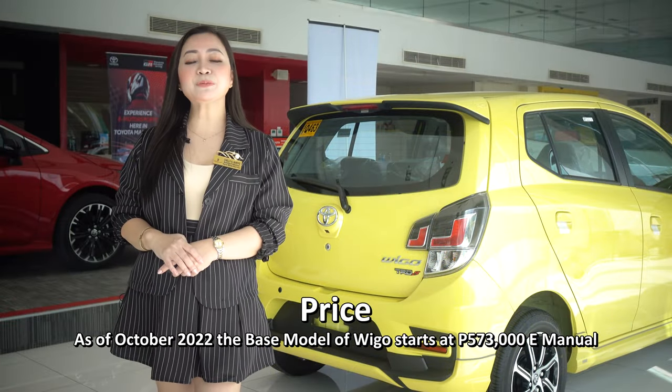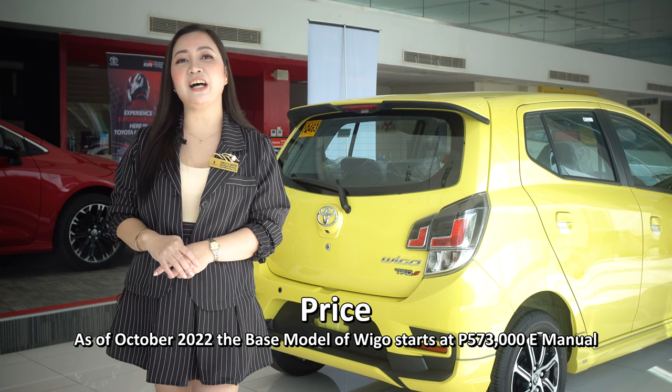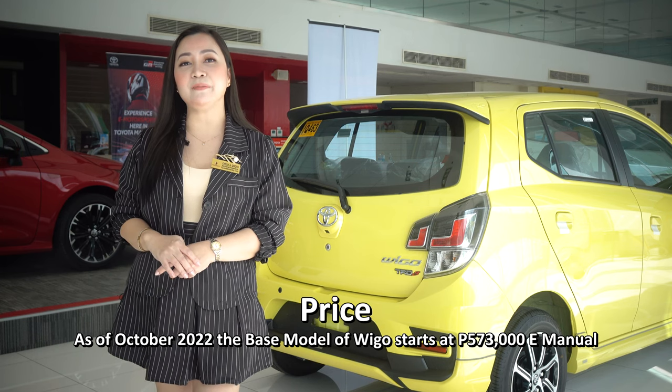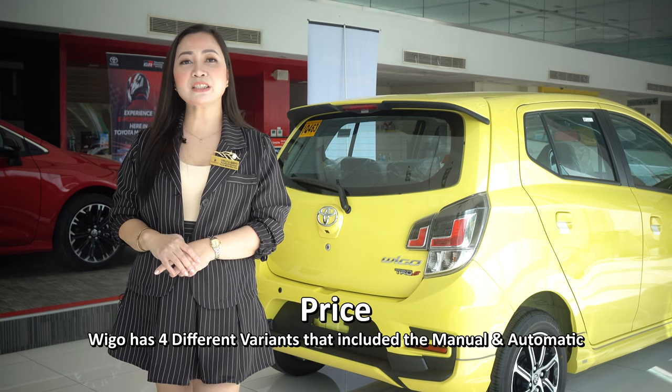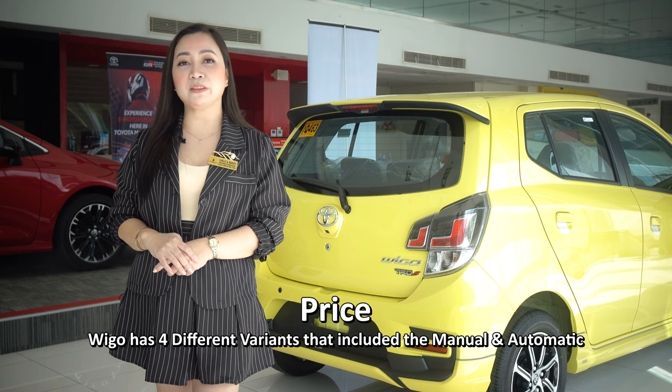Its price. As of October 2022, the base model of the Wigo starts at 573,000 for the E-Manual. The Wigo has four different variants that include both manual and automatic options.